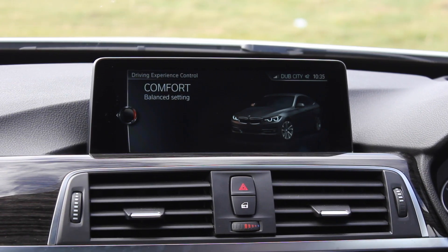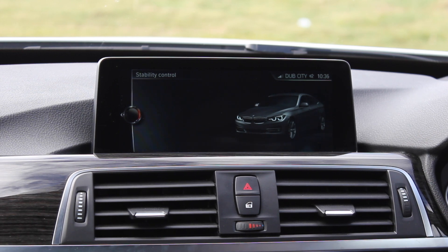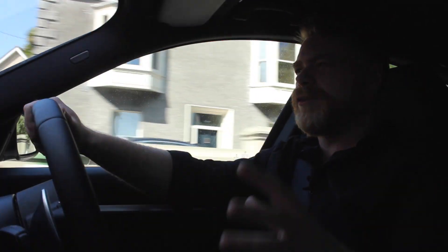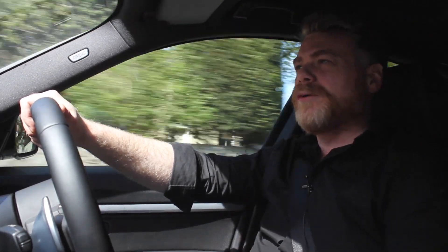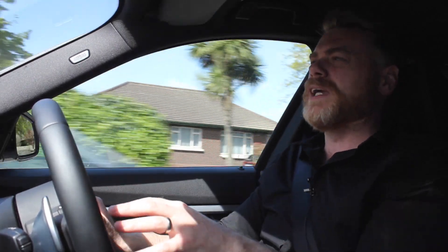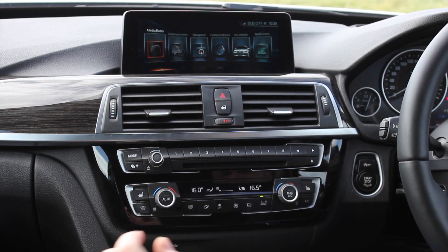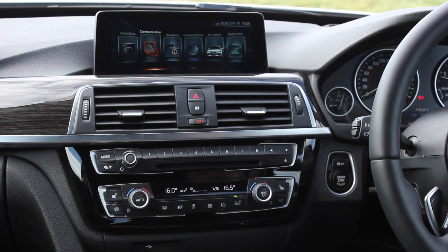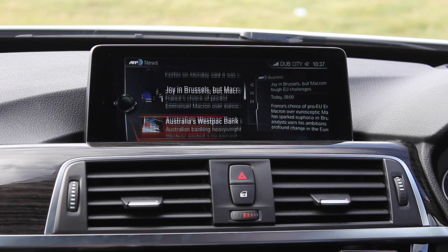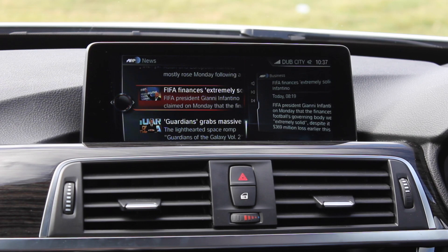The infotainment system is absolutely cracking. When BMW first came out with this setup people thought it was awkward because you have to use the knob in the centre console, but once you get used to it there's less taking your eyes off the road. There's also a head-up display showing radio channels, sat-nav information, and turn instructions. You get internet connectivity — like Audi, you can keep up to date with news headlines and weather — through a 4G or 3G subscription via BMW.